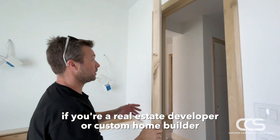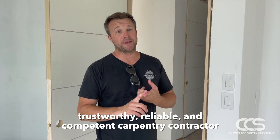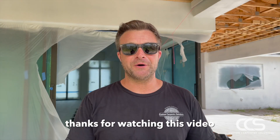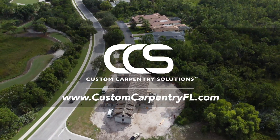If you're a real estate developer or custom home builder that's looking for a trustworthy, reliable and competent carpentry contractor, please reach out today. Thanks for watching this video — please check out our website to find out more. We'd love to work with you on your next project.